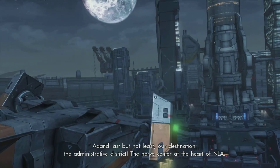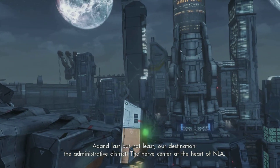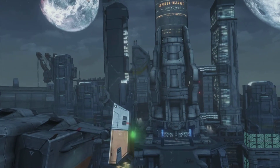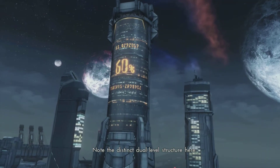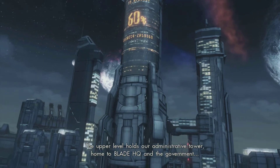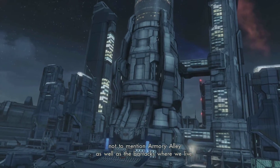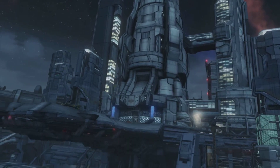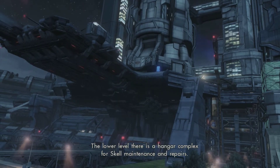And last but not least, our destination — the administrative district, the nerve center of the heart of NLA. Note the distinct dual level structure here. The upper level holds our administrative tower, home to Blade HQ and the government, not to mention Armory Alley as well as the barracks where we live. The lower level there is a hangar complex for scale maintenance and repairs.